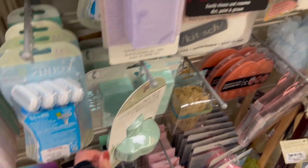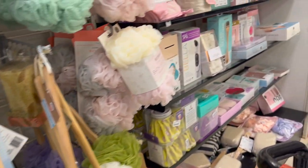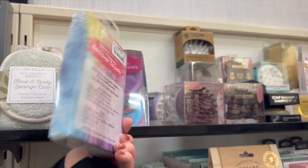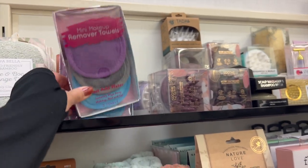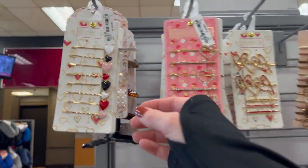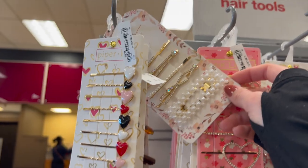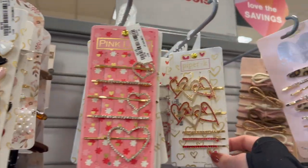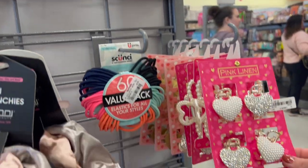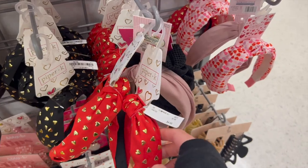Here's a scalp massager - I love this thing. I leave it in my shower and use it for shampoo and it is so good. They also had heating pads, mini makeup remover towels great for traveling, tons more scalp scrubber brushes, and cute little Valentine's Day hair clips, bows, and headbands. I love getting little accessories like these from TJ Maxx, Marshalls, and Home Goods - they always have the best little items.